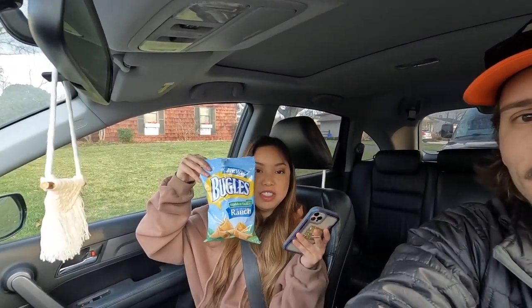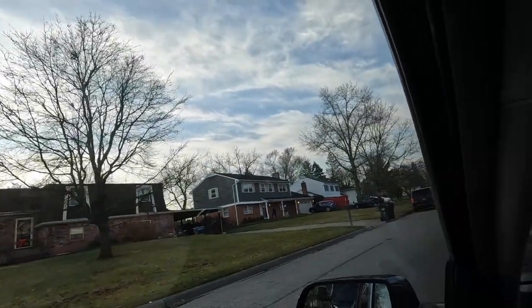A few days later we're at another estate sale. We've got Lena with us this time, snacks and all. We're just waiting outside — there's a lot of people out here.